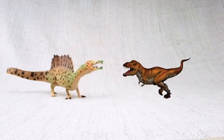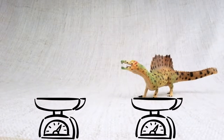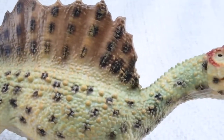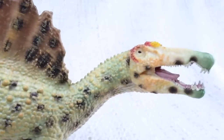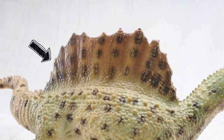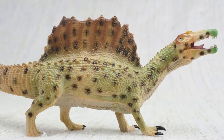It was bigger than a T-Rex! It was as long as a semi-trailer truck! It weighed as much as three elephants! Spinosaurus means spine-lizard — can you guess why? Because of these huge spines on its back. The spines grew up to seven feet long — that's taller than a human!